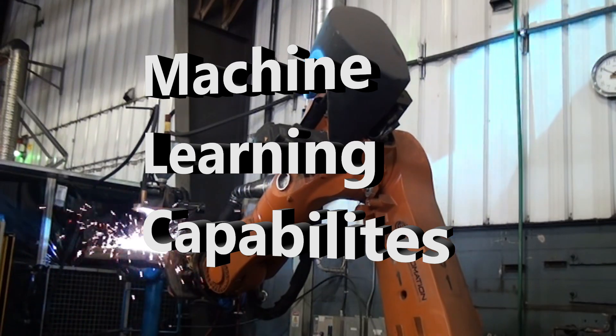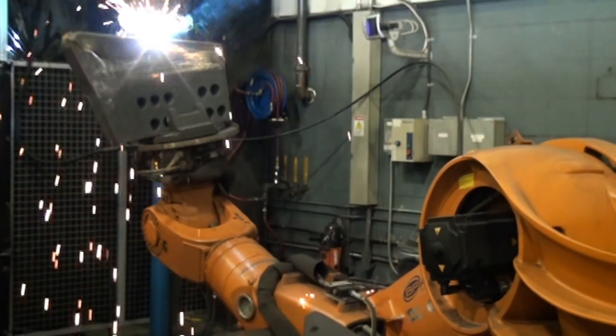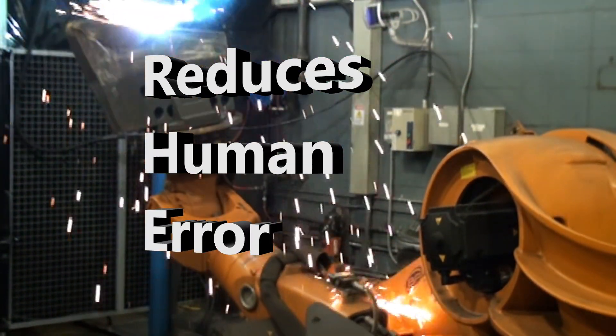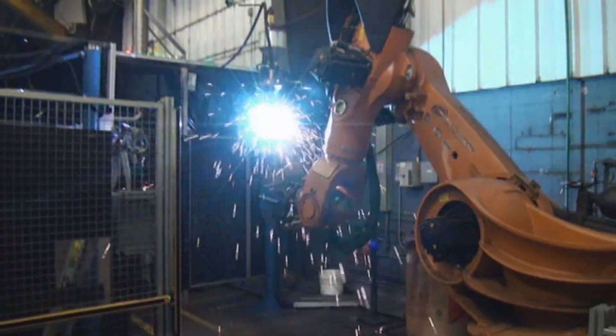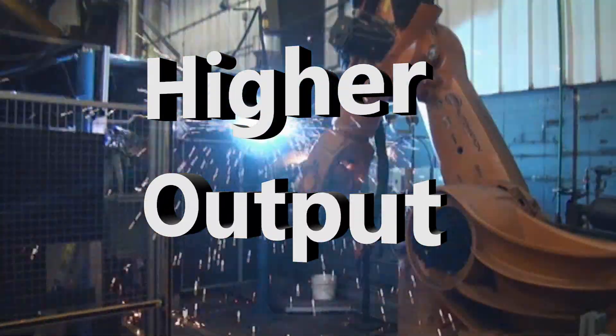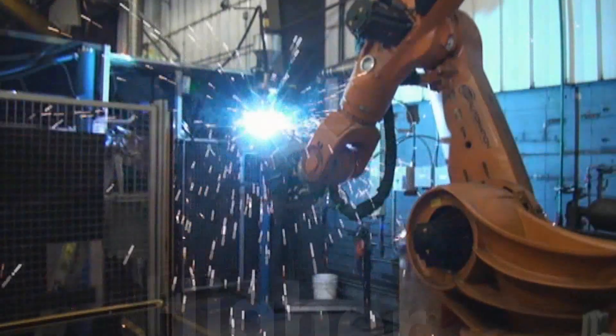Automating the plate cladding process brings numerous advantages. It ensures precise positioning of the cladding material, reducing human error and leading to uniform quality across multiple plates. It allows for faster production cycles, resulting in higher output. And reduced manual labor means more efficient use of resources.